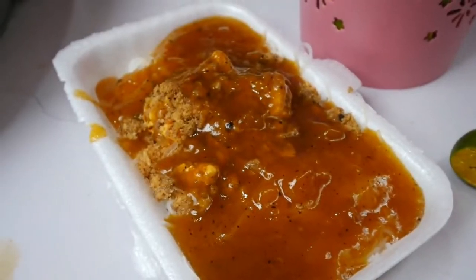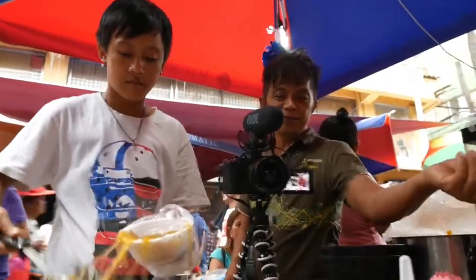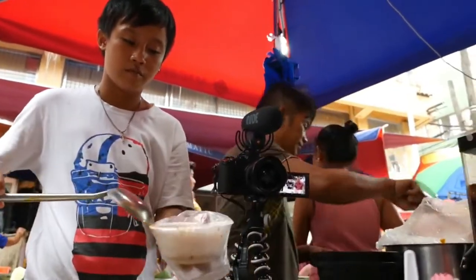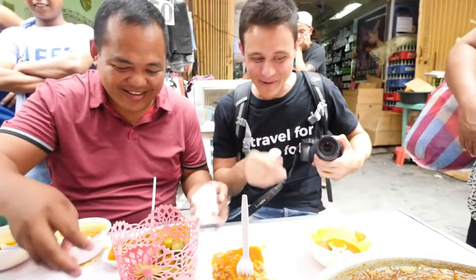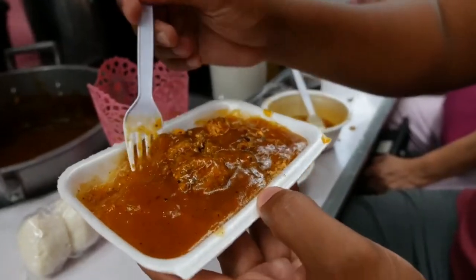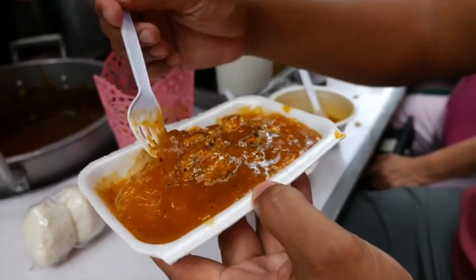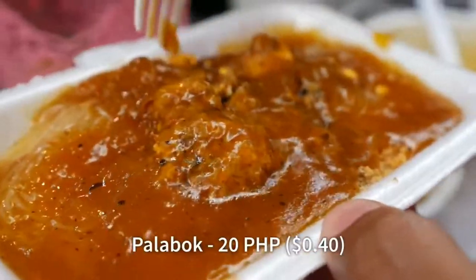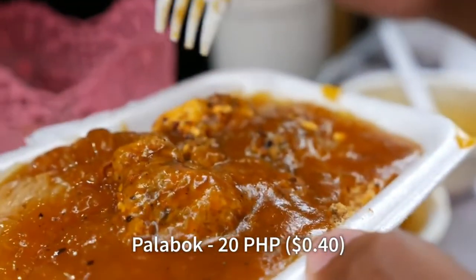This little street food stall is so tight that we had to set up the camera across from us. We got the best seats in the whole street food stall. We just finished our bowl of glass noodles, and now we've got another dish. This is palabok. And anato, achuete — corn style.